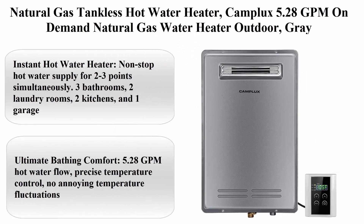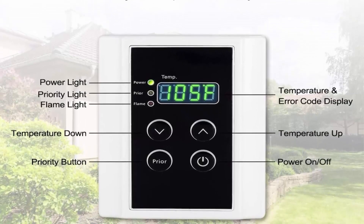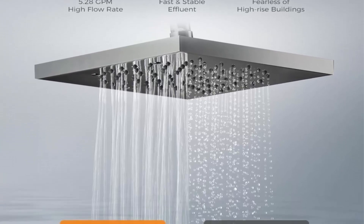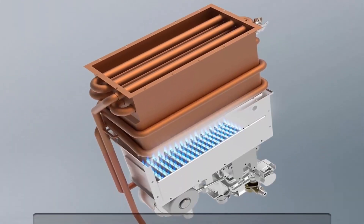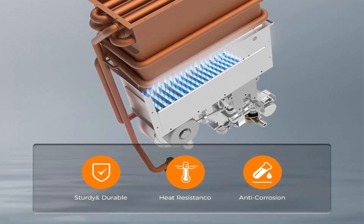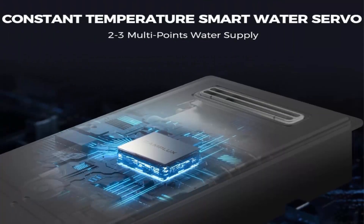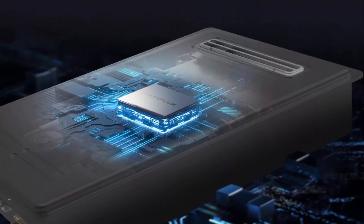Top 7: Camplux 5.28 GPM on-demand natural gas water heater, outdoor, gray. Provides non-stop hot water supply for two to three points simultaneously — three bathrooms, two laundry rooms, two kitchens, and one garage. 5.28 GPM hot water flow with precise temperature control and no annoying temperature fluctuations. Premium pure copper water tank reduces heat loss ensuring high efficiency and durability. The BLDC variable speed fan prevents backflow and accidental flame-out.